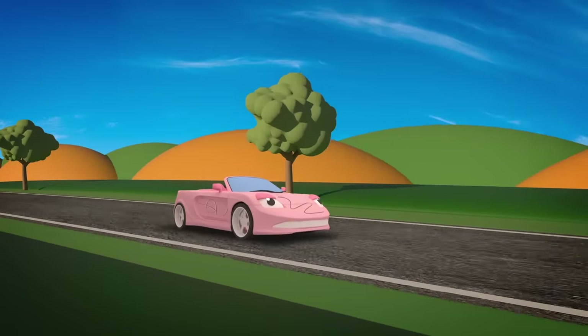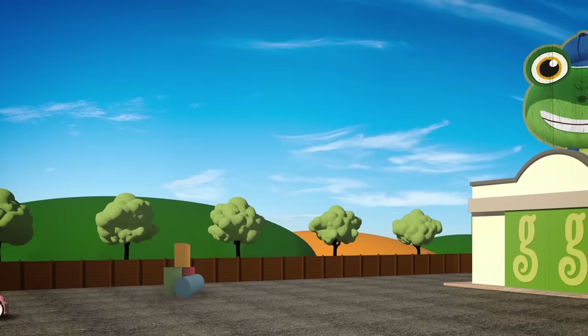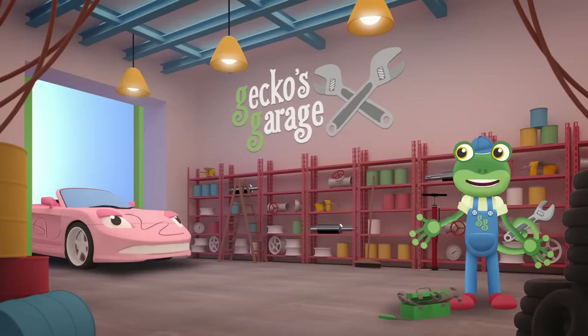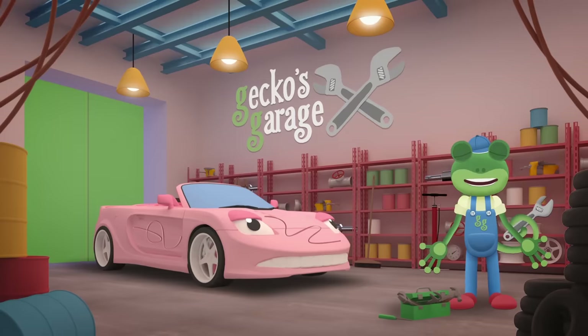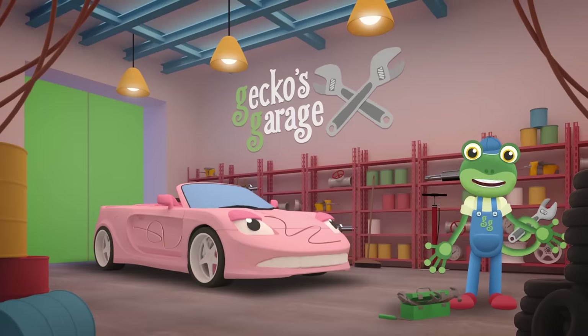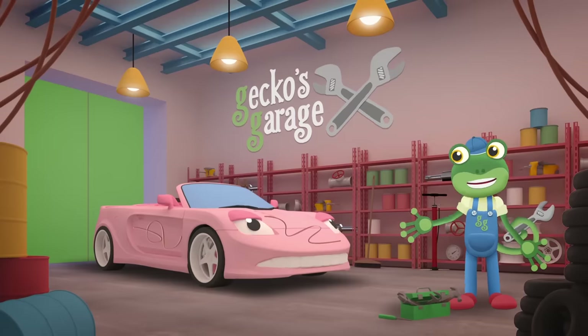Here comes Sophie the Sports Car — she looks grumpy! I wonder what's wrong! Garage doors open at speed, it's time to help a vehicle in need! Hiya Sophie! Wow, those are some nasty scratches in your paintwork! Would you like a respray? I'll get my Mechanicals on it right away! Go go Mechanicals! Let's choose some paint to cover that scratch — I'm sure we'll find something to match! Unless you'd like to try something new, we could find another colour for you!